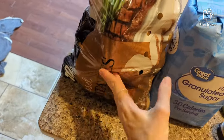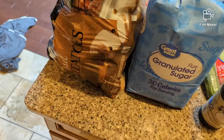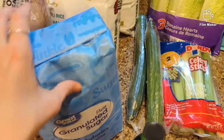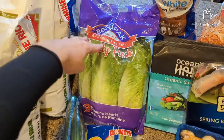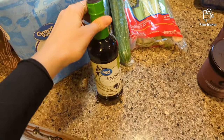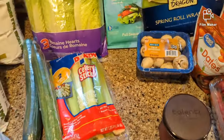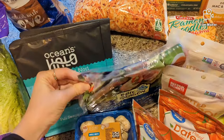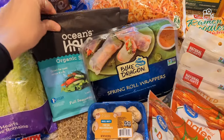Then I got a 10 pound bag of russet potatoes, a 10 pound bag of sugar, some cucumbers. Here's the vegetables — I got romaine, celery, some low sodium soy sauce, mushrooms, spring roll wrappers, and nori sheets.